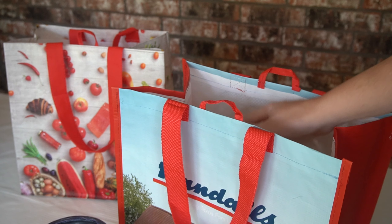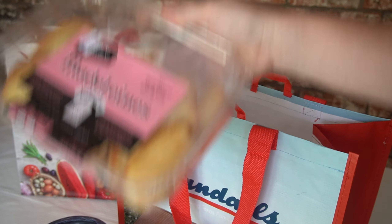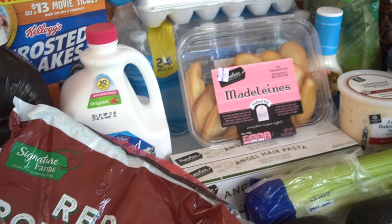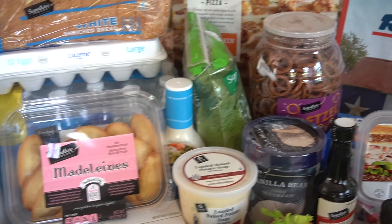I love that Randall's signature line has a ton of ready-to-go meals and high-quality ingredients. For tonight's dinner, I'll be having Randall's do a lot of the cooking while I put together a few items to go with it.